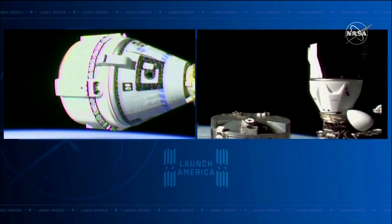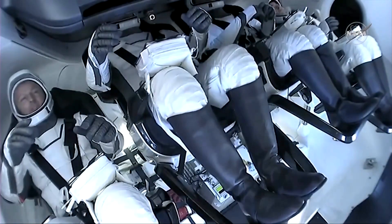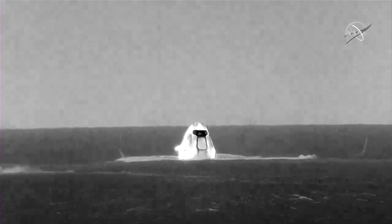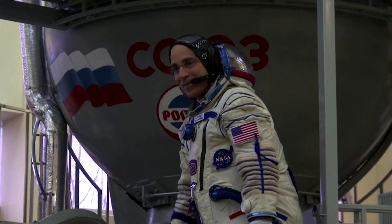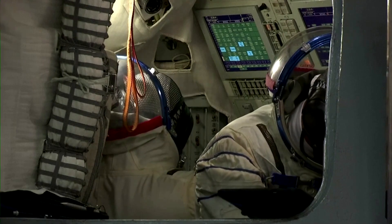Since resuming crewed flights to orbit from American soil in 2020, NASA has had to rely solely on the Falcon 9 rockets and Crew Dragon capsules from Elon Musk's company, SpaceX, to fly its astronauts. Previously, the only other option for reaching the orbital laboratory was by hitching rides aboard the Russian Soyuz spacecraft.